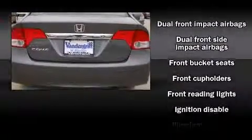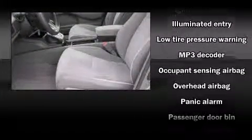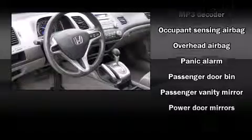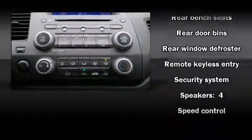Top features include front bucket seats, one-touch window functionality, remote keyless entry, and much more. Curtain airbags combine with standard stability control in creating a comprehensive safety network.